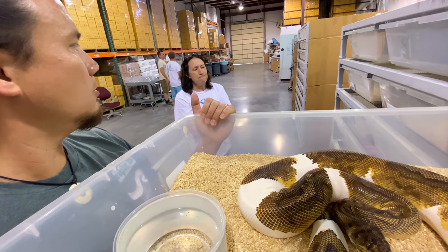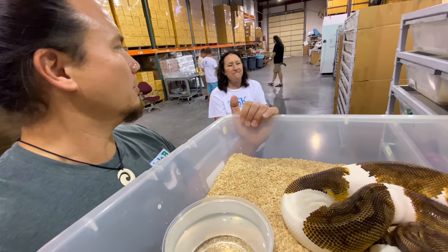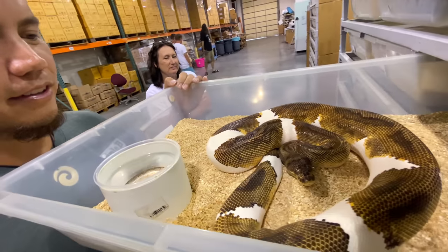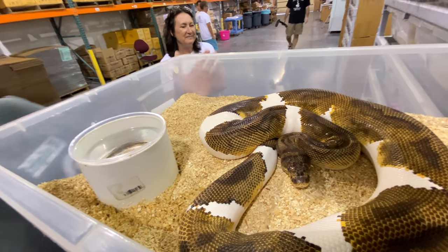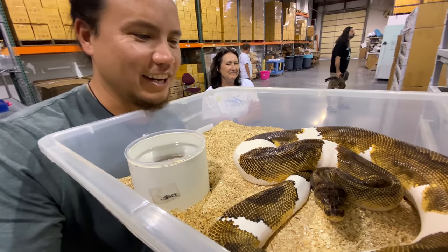That was a double het to double het clutch? I actually watched the video that you guys put out when you hatched that — that was right around the time I started getting into all this. And look at that animal right there. The original clown pied ball python.